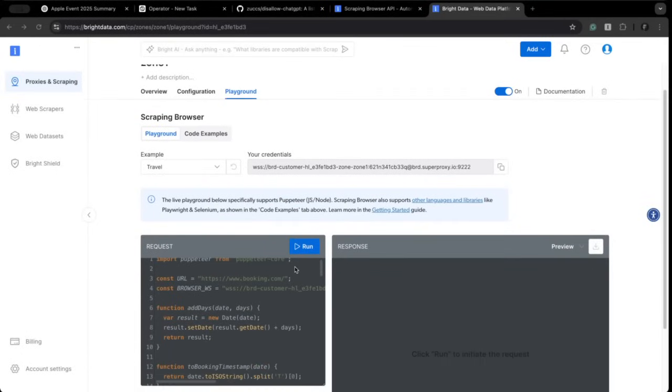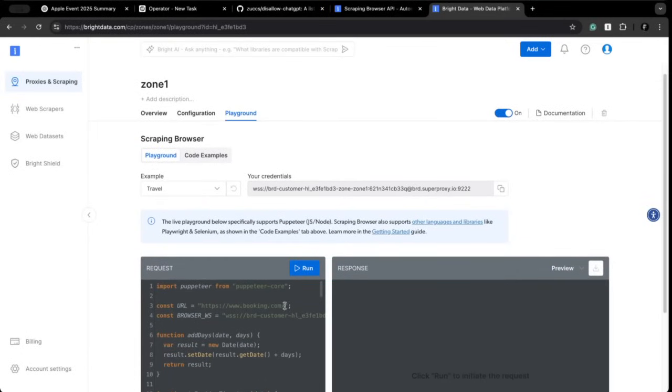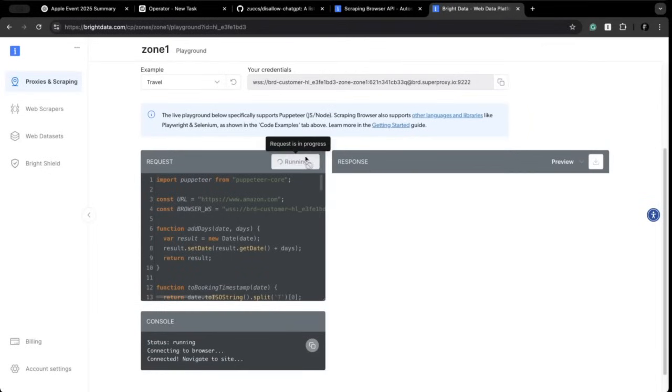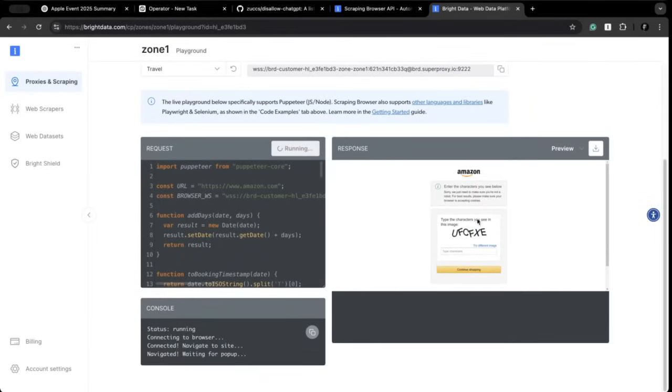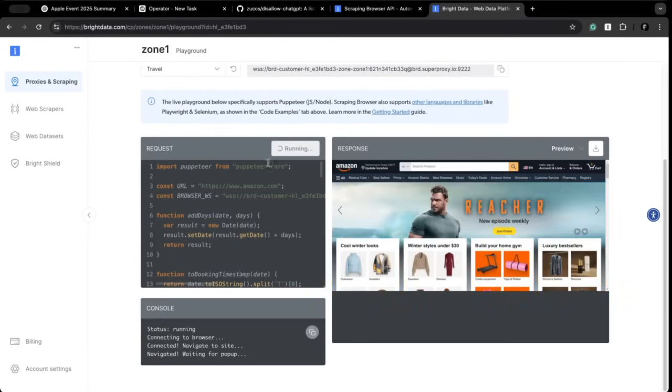The default example scrapes some data from booking.com, but for testing purposes I want to change the URL and point the browser to amazon.com. If we run the script, you can see the browser on the right side and how Amazon presents a captcha challenge to the tool. But scraping browser solves that very easily, and finally we get to the Amazon homepage. ChatGPT couldn't get through, Operator could not do it, but scraping browser has no issues with it.